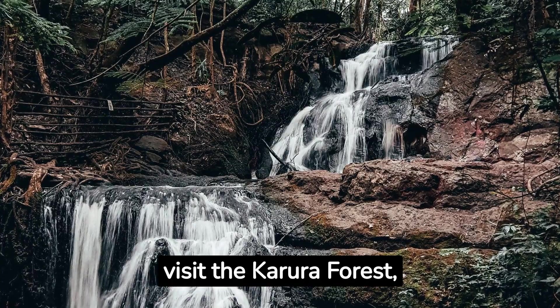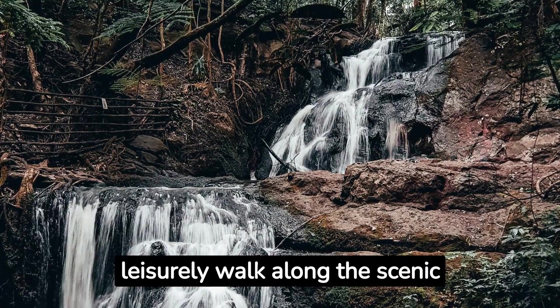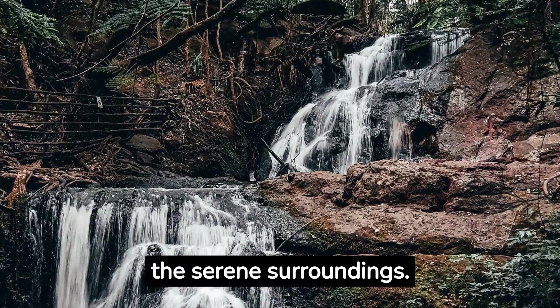For a peaceful retreat, visit the Karura Forest, an urban oasis within Nairobi. Take a bike ride or a leisurely walk along the scenic trails, enjoy a picnic by the waterfalls or simply relax in the serene surroundings.